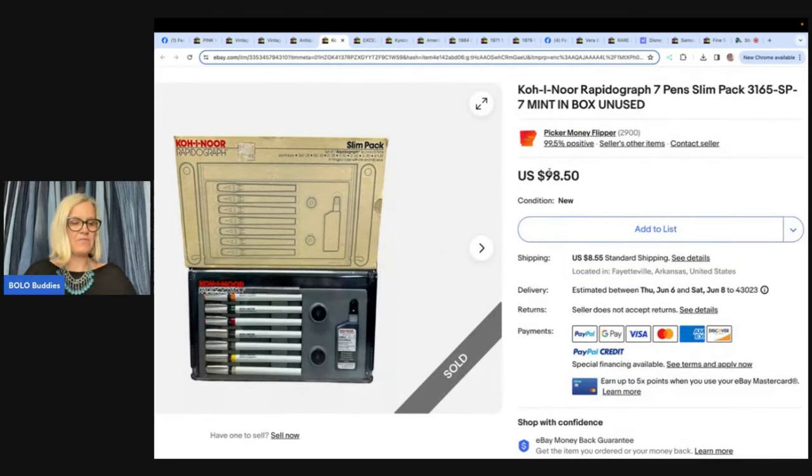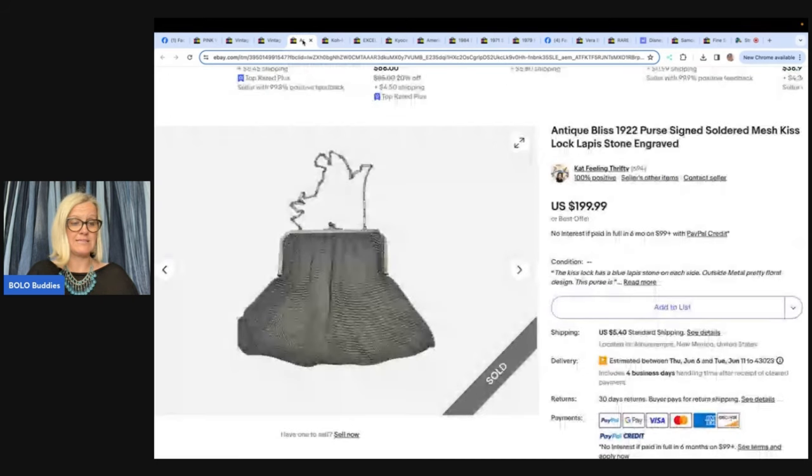Here's another one from Picker Money Flipper: a Rapidograph 7-pin Slim Pack, in the box — some sort of drafting/technical pen. Paid $5 and sold it for $98.50 plus shipping. This is one of those new-old-stock items where you just look it up, check the comps, and if they're good, you buy it — or take a chance at $5.